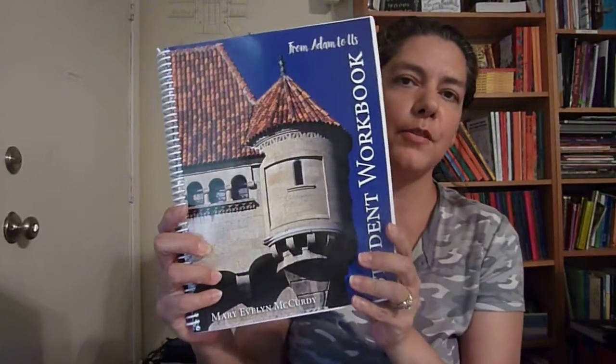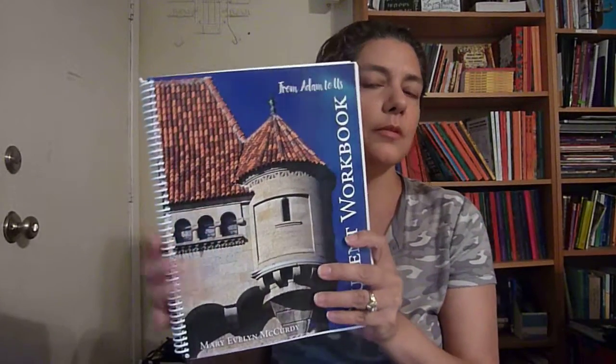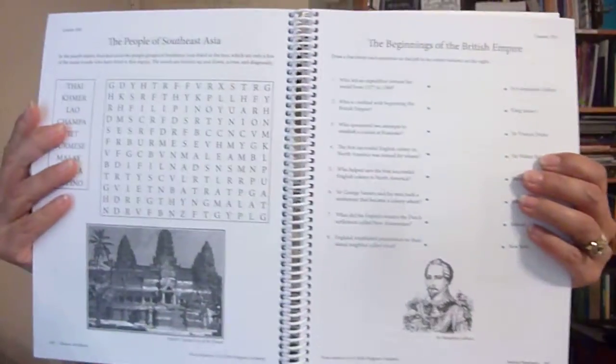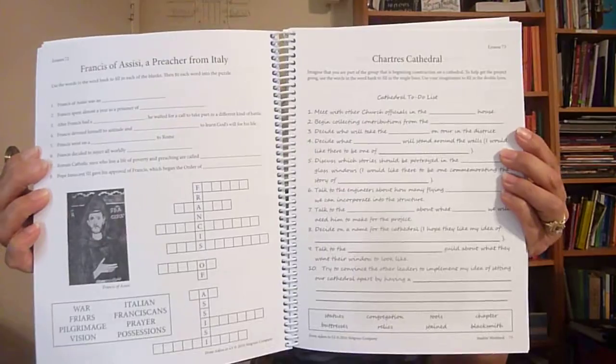Then they're going to work in their student workbook or lesson review book. This is a student workbook — we don't have the lesson review book. It's either/or, or you can have them do both. I kind of wish I would have ordered the lesson review book. This just has fun things for your child to do to help them remember what they're learning.